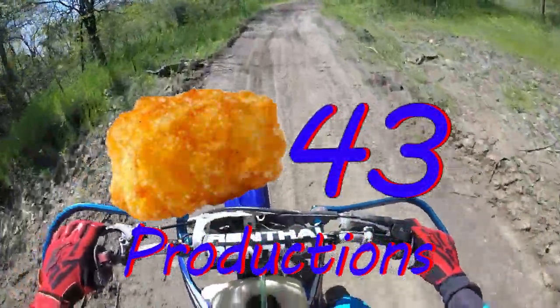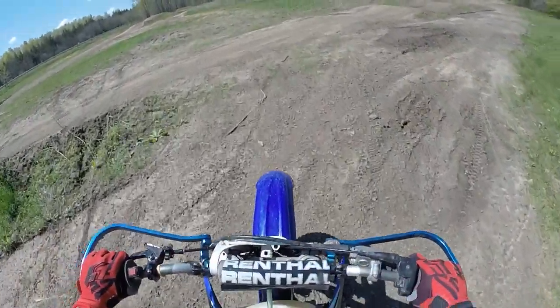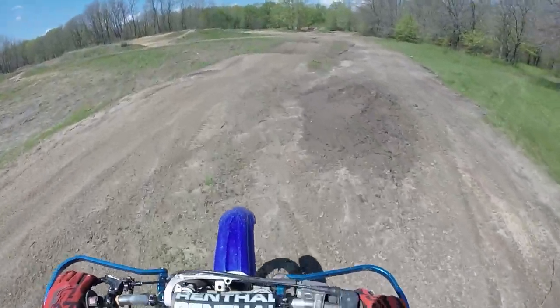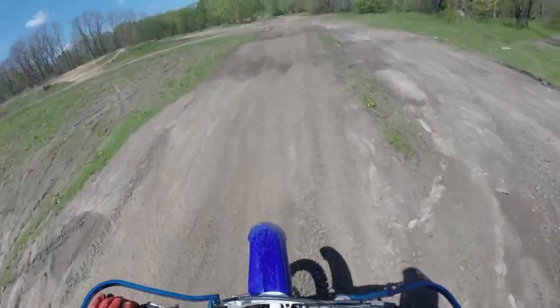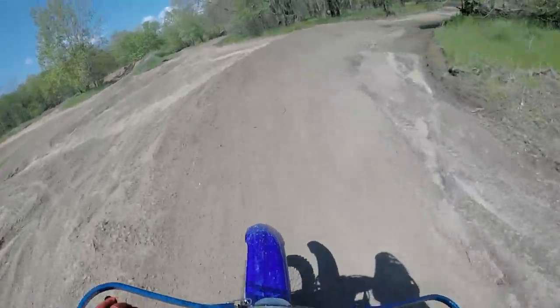Alright guys, so today I want to talk about the Razor track at Lakeview OHV. To start out with we'll just go through a lap and I'll try and explain everything, and then after that I'll explain why I like riding this track so much.